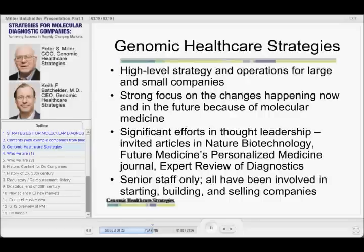We have a strong focus on the changes happening now and in the future that result from the new science of molecular medicine. That's really been our focus from day one. When we started the company, we knew that changes were going to come to the markets and to the practice of medicine and the economics of healthcare. The bet we made was that these changes were going to happen soon rather than later, and we are pleased that they're happening sooner. We spend a lot of time not just consulting — we're interested in these issues, we try to write and think about them. We like to think that we are thought leaders. We've had articles in Nature Biotech, Personalized Medicine, the Future Medicine Journal, Expert Review of Diagnostics, and other publications.